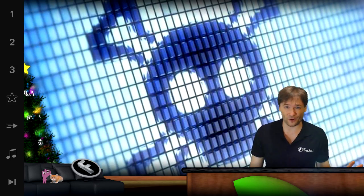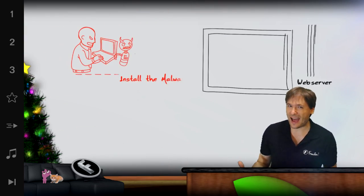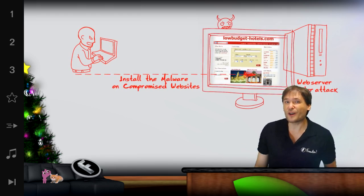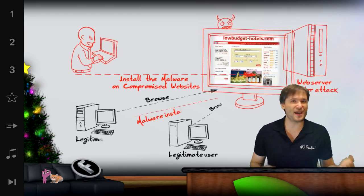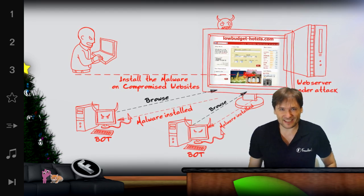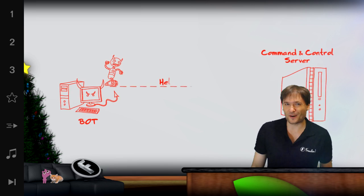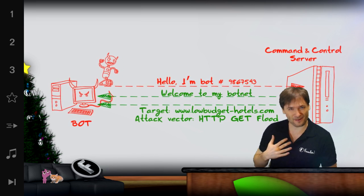We blocked all those and thought the problem was solved, but then he started changing the packets that were sent. They were no longer predictable — we could not filter the good traffic from the bad traffic. We tried a lot of more advanced techniques to block these, but every time we found something that worked, the hacker did something else to counter our measures.